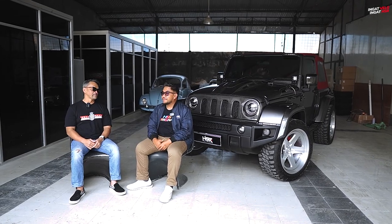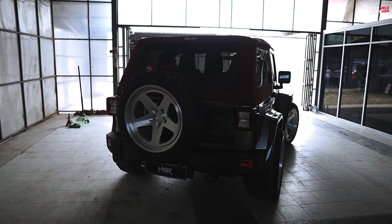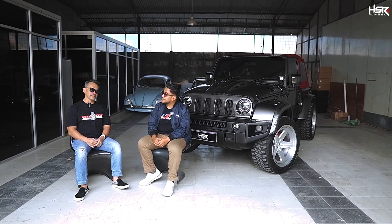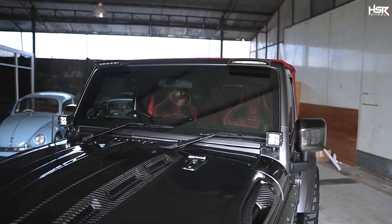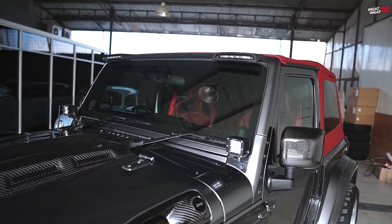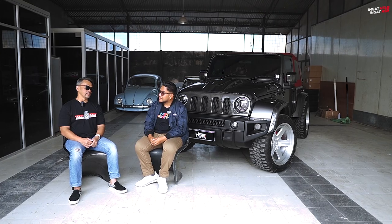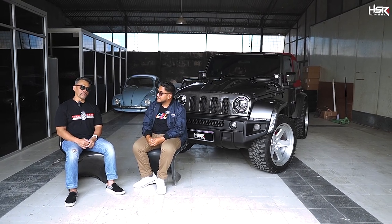Sultan ingin nanya-nanya nih Om, sejarah dari bengkel dulu sebelum kita masuk ke mobil. Gimana Om sejarahnya bengkel ini? Karena Sultan lihat bengkel Auto Spot ini mobilnya unik-unik nih Om. Sejarahnya Auto Spot kita berdiri udah cukup lama, di tahun 1996. Kita mengkhususkan di body repair dulu. Terus tahun 1998 kita buka di Bali.